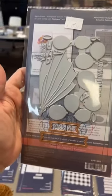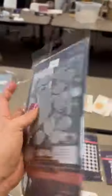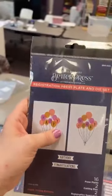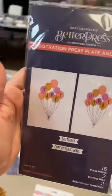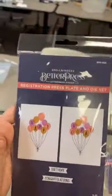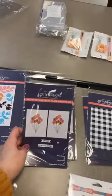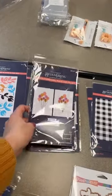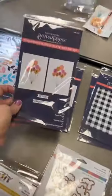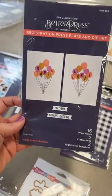If you need a class on the Better Press, there are some great videos out there. Spellbinders has great videos, and I've done some demos on our YouTube channel too — check that out. This one here is called Happy Hooray Balloons — that's a brand new one. Next one is a background plate called Buffalo Plaid. It's going to be really neat to do different colors, almost ombre it down like a rainbow, which is going to be really cool.